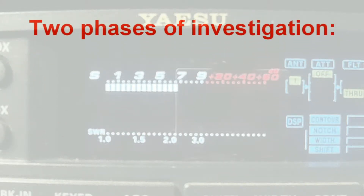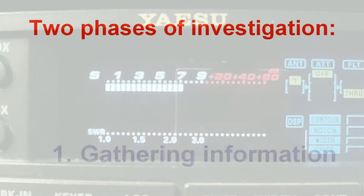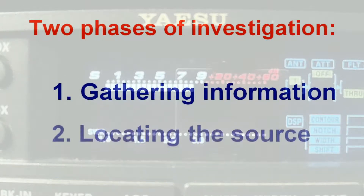So if you turn on your radio and experience some interference, certainly take some action but do it the right way. We've broken down this task into two distinct phases: gathering information and tracking down the source.